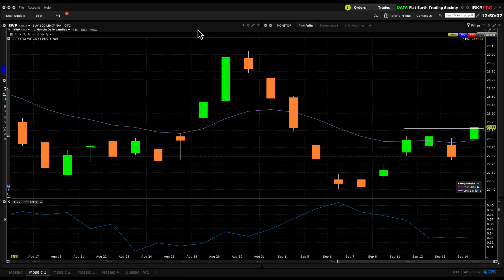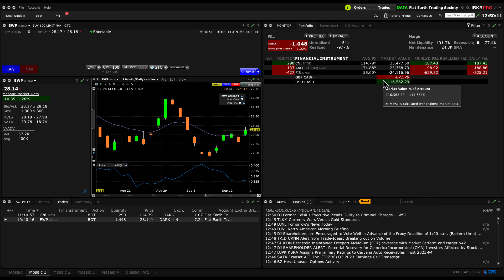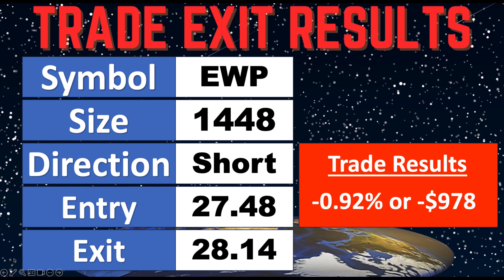That's fine — our rules come into play. We are not using discretion, we are using strict rules to take us out of a position. So we got stopped out, and taking a look at the results: overall down $978, or about less than one percent of what we initially took on this trade.